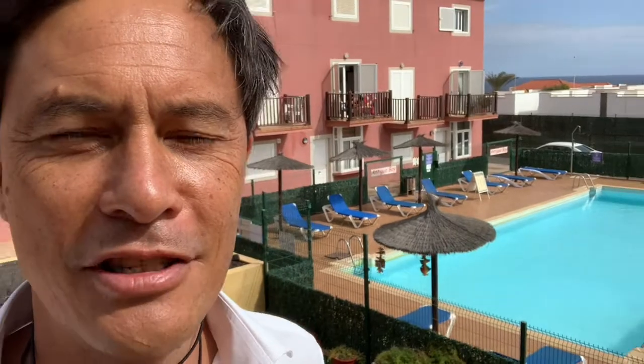Good morning and welcome to another virtual tour by Gold Acres Estates. Today we're in Costa de Antigua, close by the resort of Caleta de Fuster, and behind me you can see this lovely complex here called Antigua Bay, which is very well known in the area.